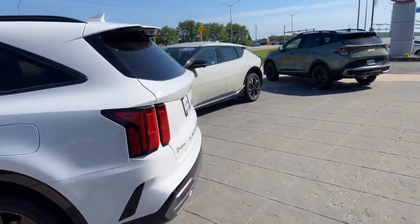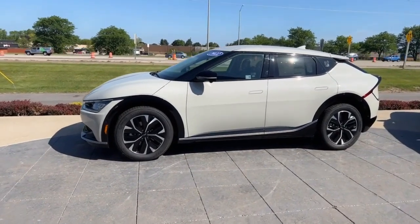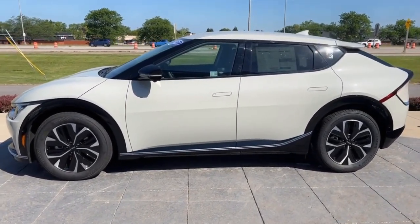Moving on over to our center vehicle here — this is the 2022 EV6 Wind all-wheel drive in glacial.